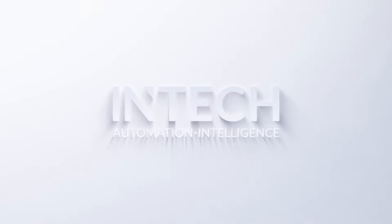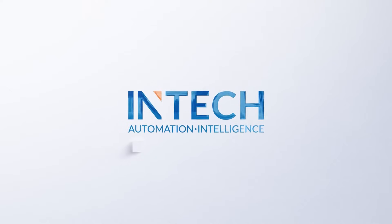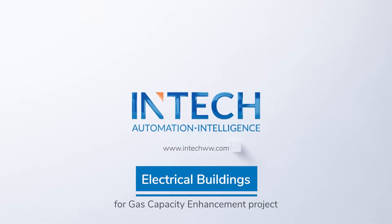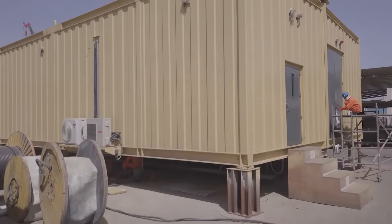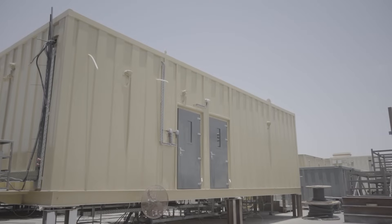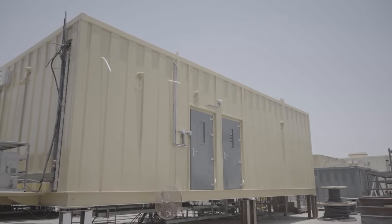At INTEK, we understand the complexity of deploying electrical and power systems on a greenfield project. That is why we help you reduce complexities and fast-track your project's execution by offering electrical power and substation systems in a single building or skid.